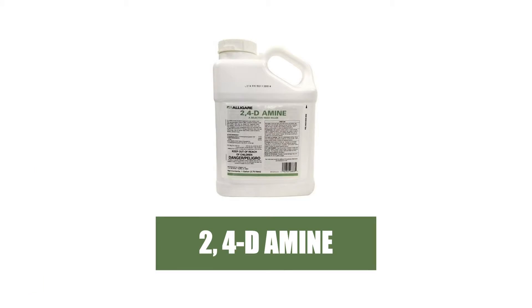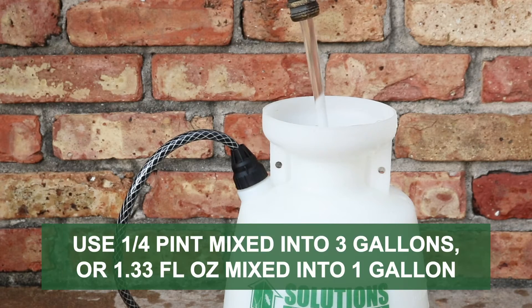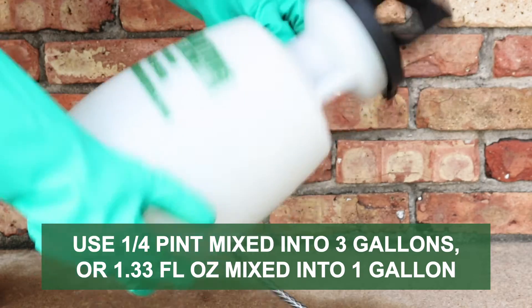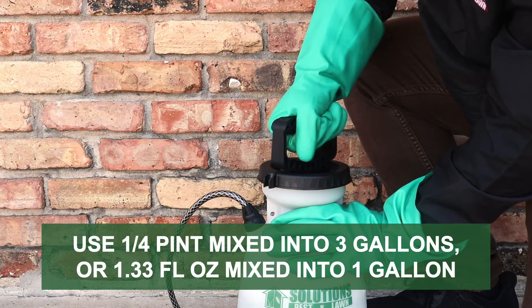In cool-season grasses, we recommend 2,4-Diamine. The labeled application rate for spot treatments with this product is ¼ of a pint of product mixed into 3 gallons of water, or 1 and ⅓ fluid ounces of concentrate mixed into 1 gallon of water.